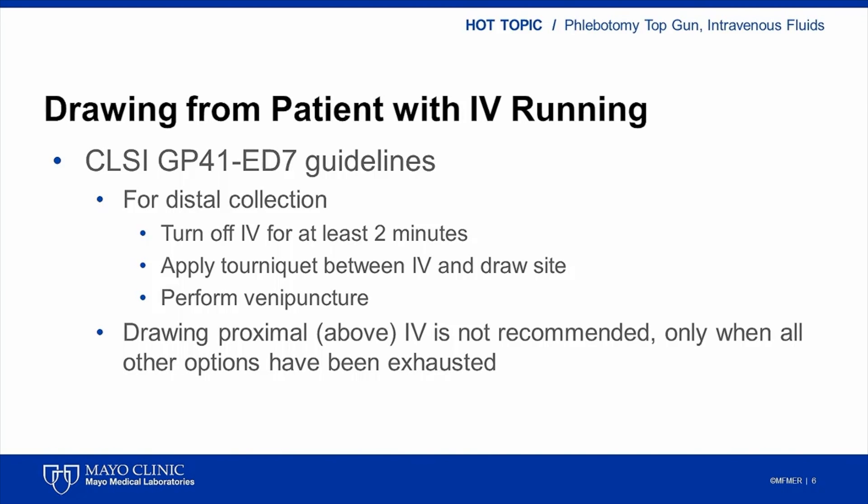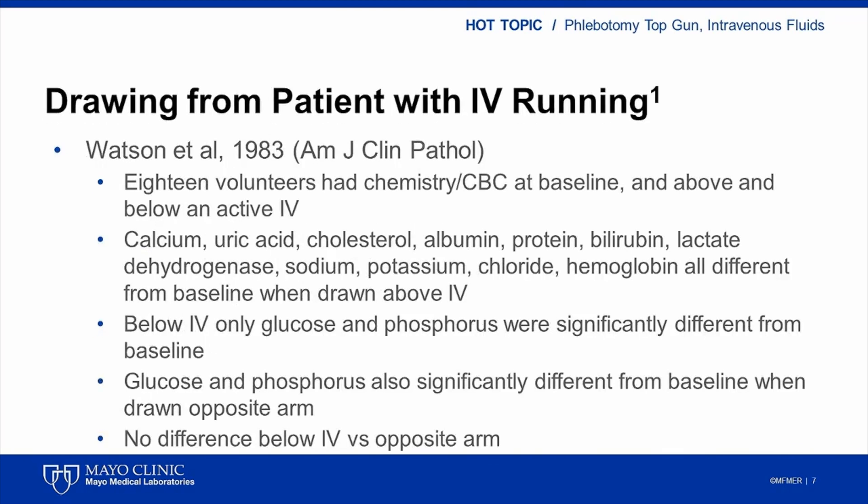Getting back to the question in the case, to find an answer we should go further and investigate the data in studies mentioned or referred to in the CLSI guidelines and data from any other studies or relevant Mayo Clinic experience. The first study I want to discuss was published in 1983. These investigators measured a complete blood count and various chemical parameters in 18 healthy individuals who did not have an IV in place or running. A peripheral IV was then started and fluids were allowed to infuse for 30 minutes. Samples were then drawn from above and below the IV site and from the opposite arm while the IV catheter was running. The IV fluids were then shut off for two minutes and samples were drawn a third time from the IV catheter site.